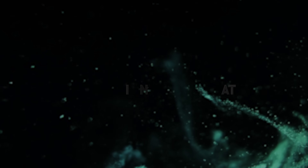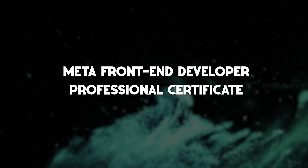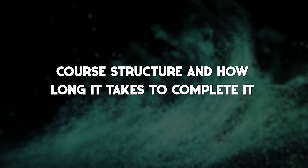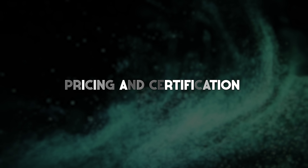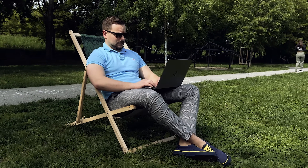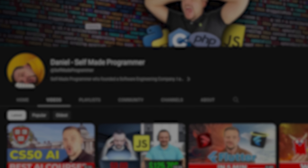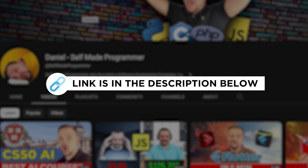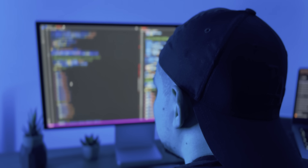My name is Daniel and today we are going to talk about the Meta Frontend Developer Professional Certificate: what it's about, its course structure, how long it takes to complete, pricing and certification, student reviews, and career opportunities. I'll share my honest opinion and include all necessary links in the description, so you can find out if this course has everything you need to become a professional Frontend Developer — or if it's a total waste of time.